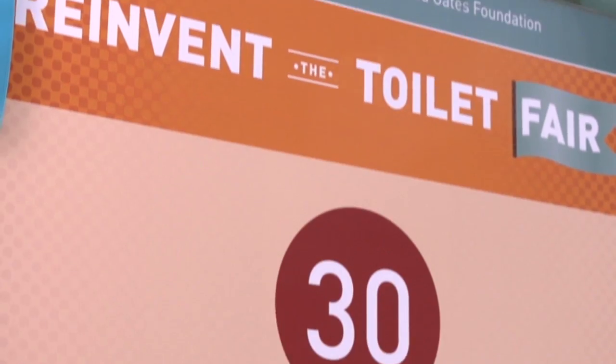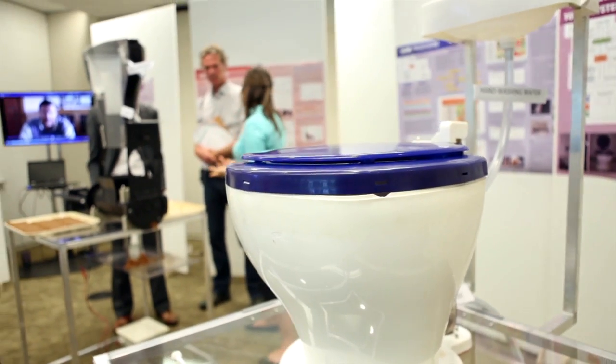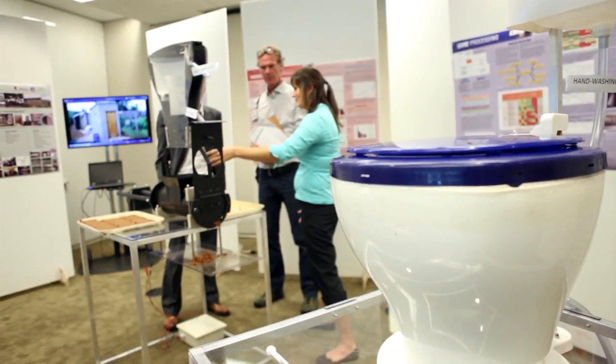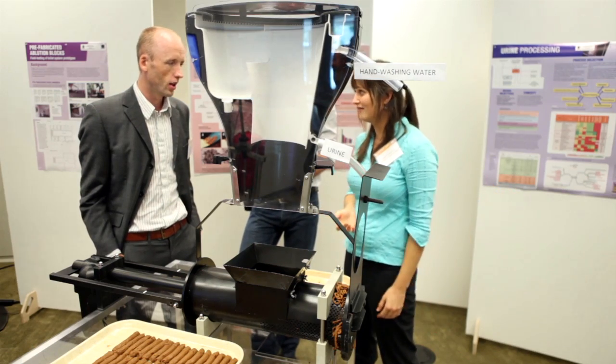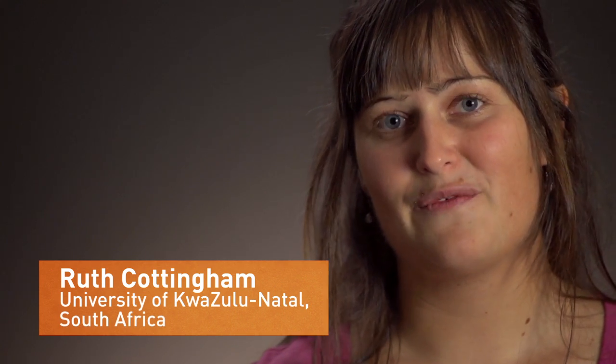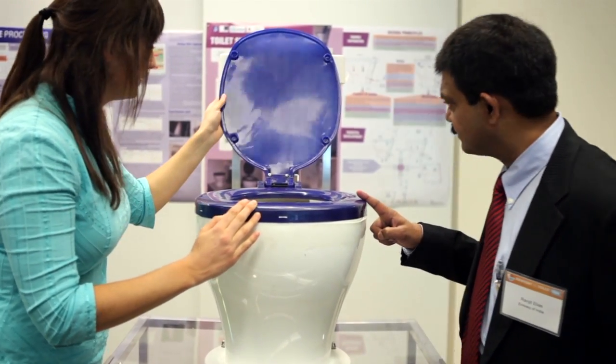The biggest challenge is to get away from a water-flush pedestal to a system which doesn't use water but still provides an equal or better user experience to the flushing pedestal. It's a problem which you can in no way confine to a technical engineering solution, and that makes it very complicated and difficult to deal with, but also incredibly interesting.